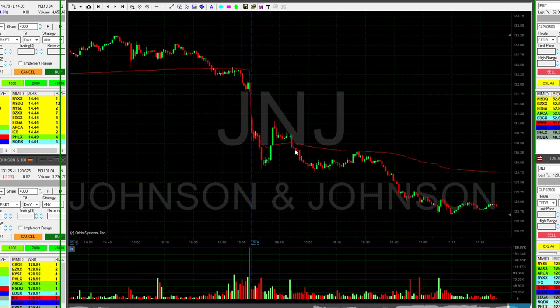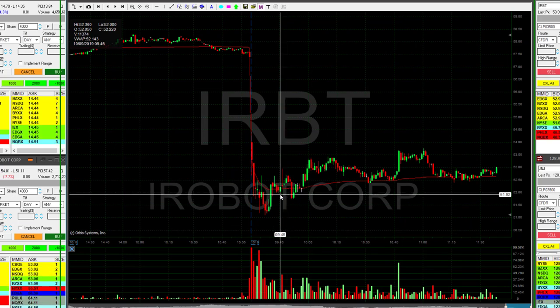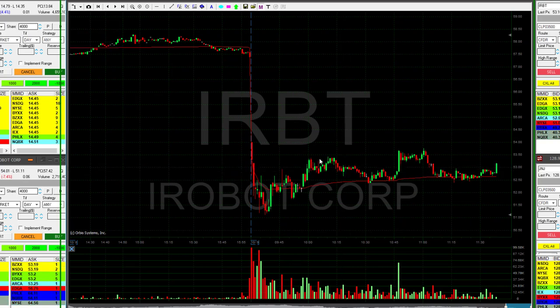So I had two positive green trades today — JNJ and FEYE — and two losers. JNJ worked out much better than my losing trades. And IRBT — I did not mention this one. IRBT was posted for short under $52, and it failed. I can't remember where my entry and exit were exactly, but it was a losing trade in IRBT.